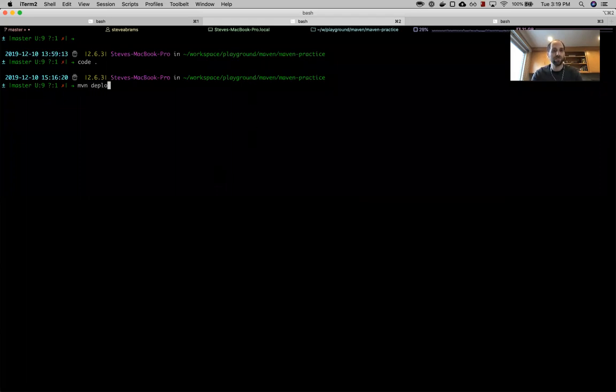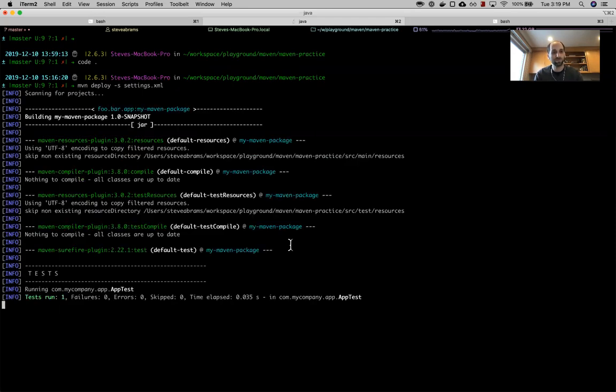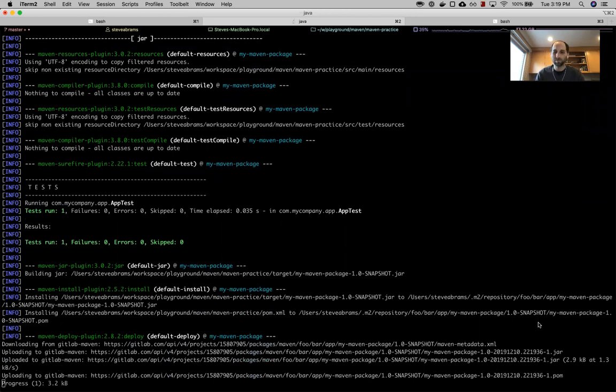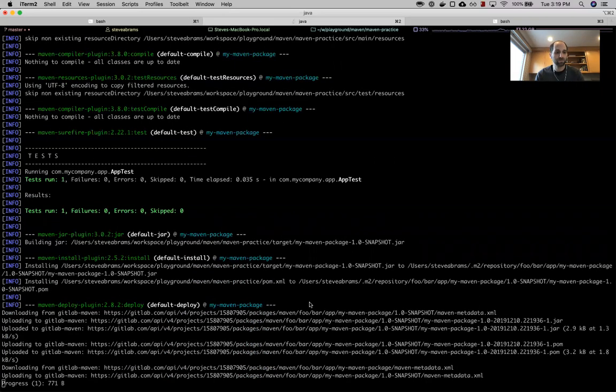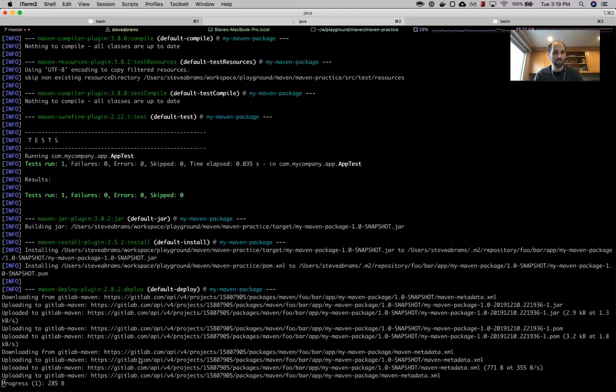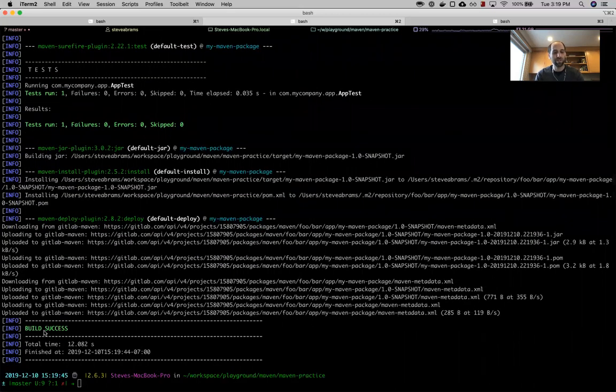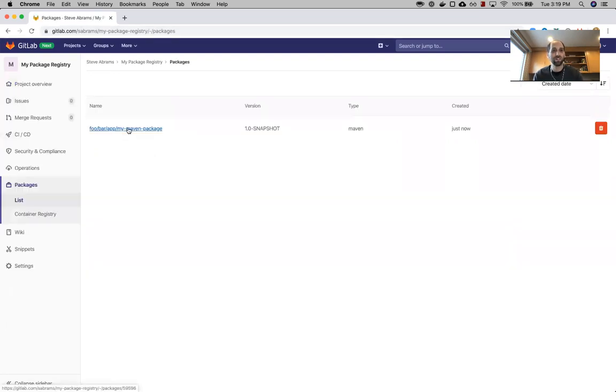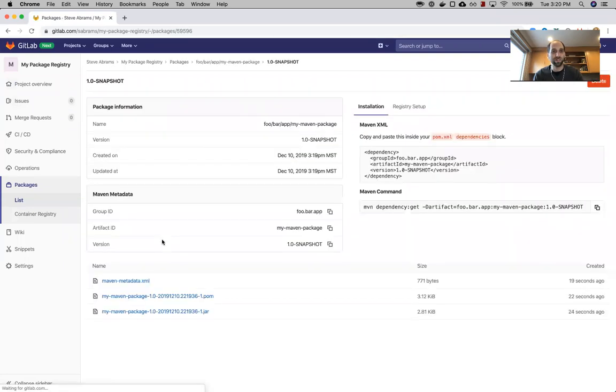Once we have the project ID, we want to make sure that this repository ID matches the ID that's in our settings file — and it does. We're going to publish this package, which is 'my maven package' version 1.0-SNAPSHOT. Once we have all of that, we can go back to our terminal and deploy using that settings.xml file. It looks like it is uploading — and we have a success! Now we can go back to our project, look at our package list, and there it is: 'my maven package'. We can go in there and see all of our files.